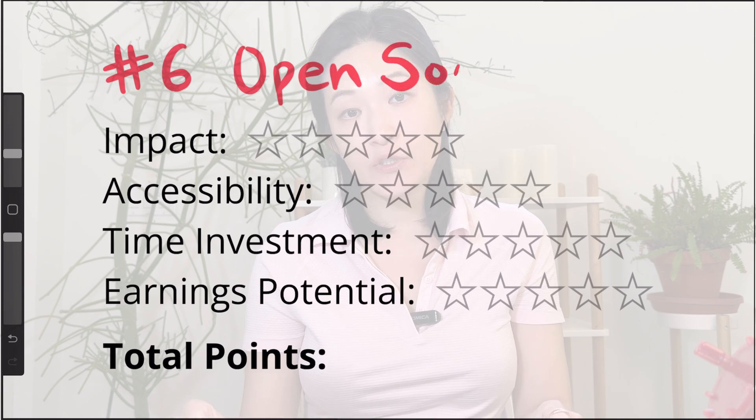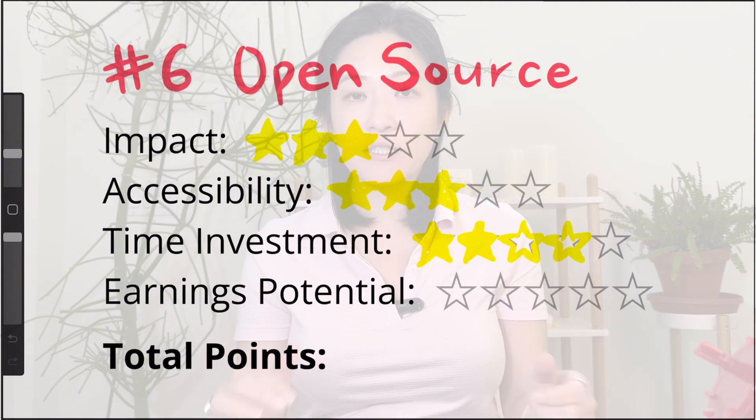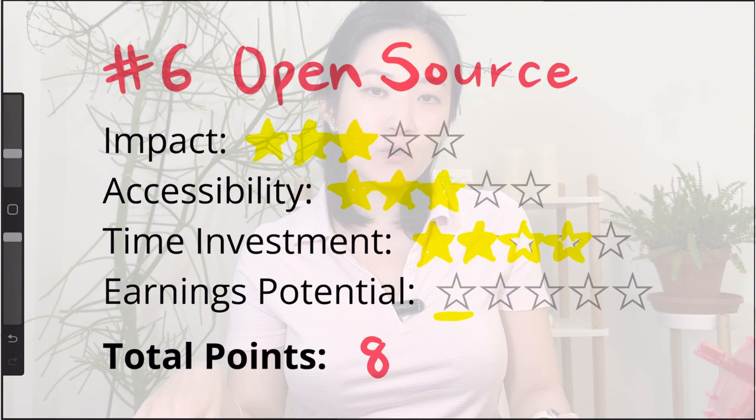Number six is to work on open source projects. I gave a three for impact because contributing to a popular machine learning or AI open source project can really make your resume shine, especially if your contributions are more significant. Open source projects are open to the public, but getting your contribution accepted can be a little more challenging — so success here can be pretty impressive. That same challenge lowers the accessibility score slightly, so I gave it a three. Time investment is two to four depending on what you're working on, ranging from a few hours to several months. Earnings potential is a zero because generally there's no pay involved, bringing the total to eight to ten points.